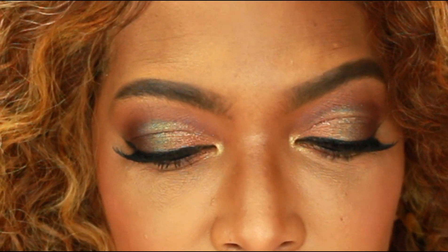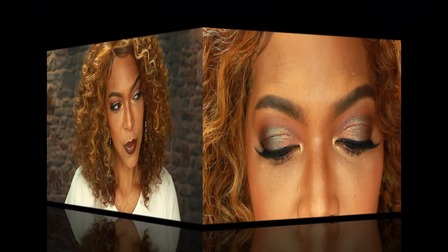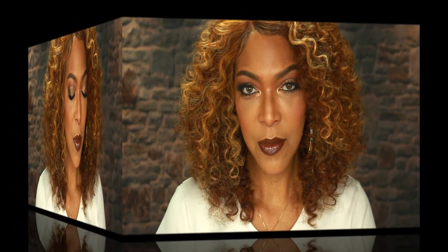Everything about the Jackie Aina and Anastasia Beverly Hills eyeshadow palette is gorgeous. I did encounter a little bit of kick-up in the pan while using this palette, but that was expected and it's definitely not a deal breaker for me. I've got some other looks in mind using this palette — I've got to use the shades Wigglies, Shookington, and Trust Issues. I hope you liked this video, and if you did, remember to like, comment, and subscribe. I'll see you in my next video — bye bye!